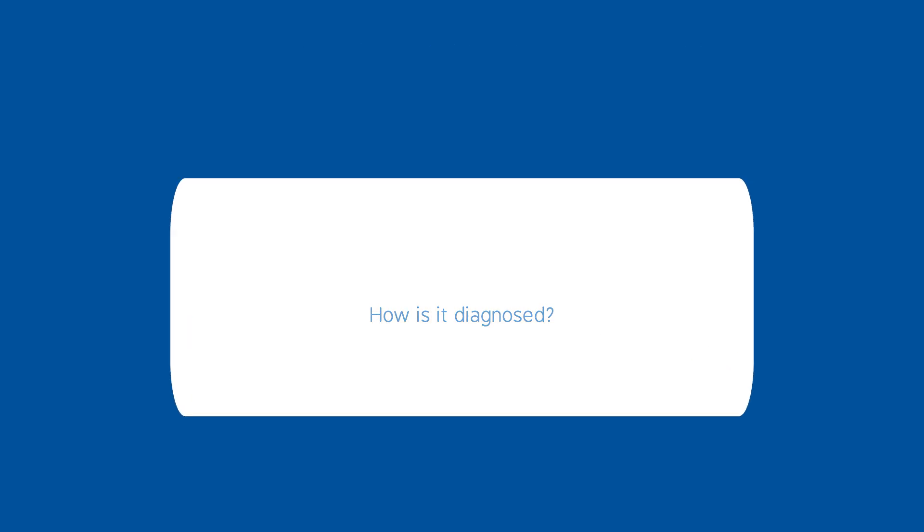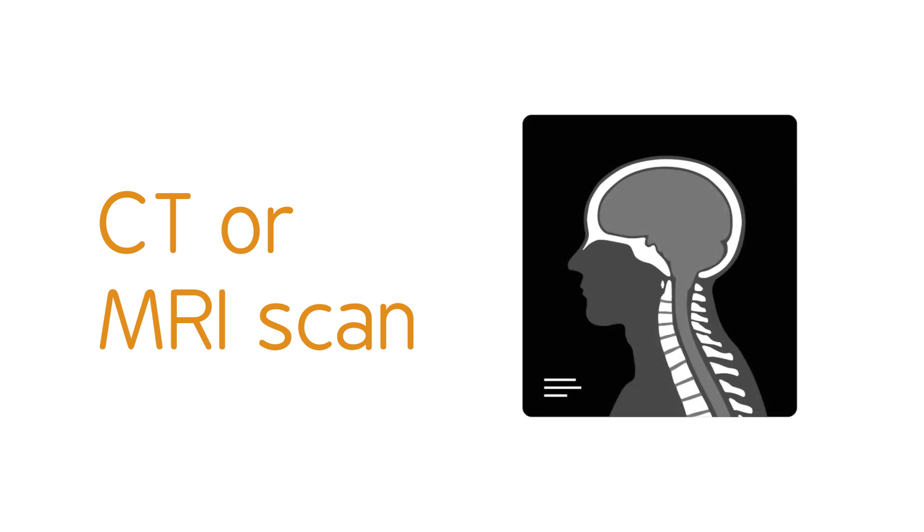In order to understand what is causing your symptoms, you may be sent for a CT or MRI scan. These scans produce detailed pictures of the head and neck and can show a Chiari malformation.